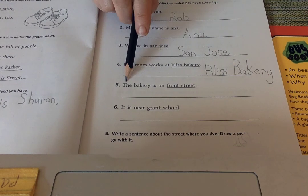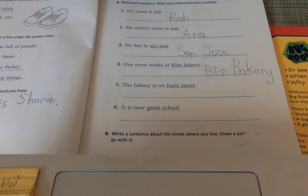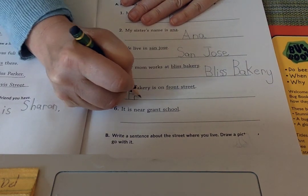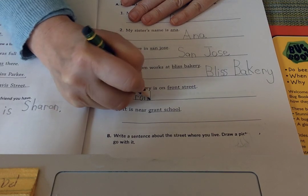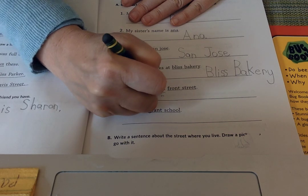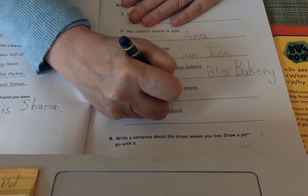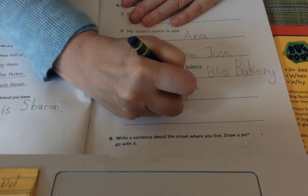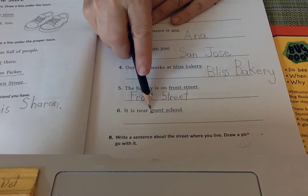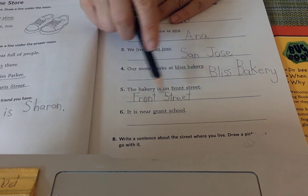The bakery is on Front Street. Front Street — uppercase F. Oops, Street should also be an uppercase S. This is part of the name; if it weren't part of the name it would just be lowercase. Front Street.